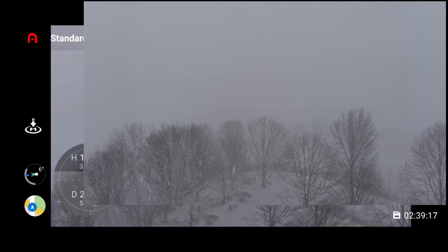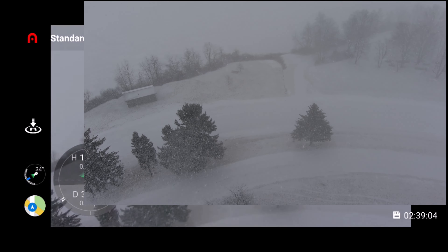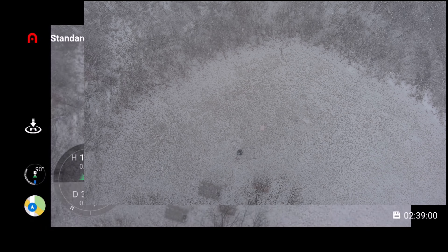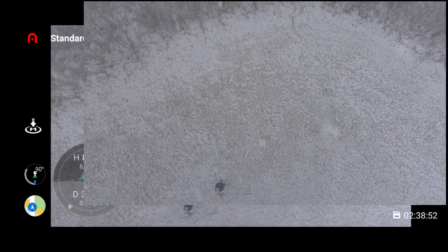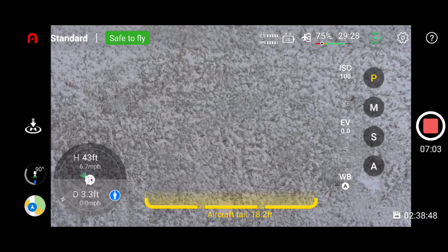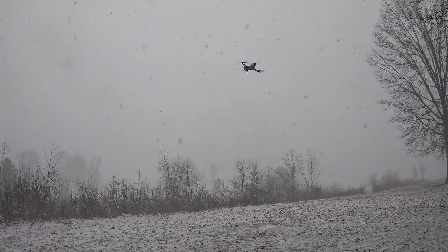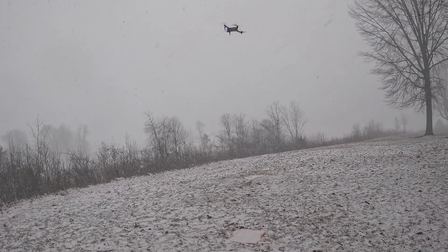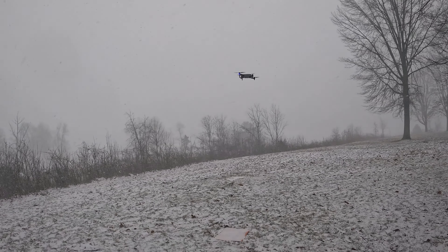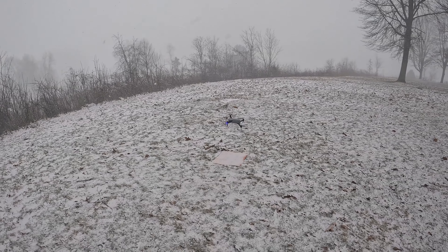Bring it on in. I really wasn't expecting this much snow, to be honest with you. So we've got the Light Plus up there overhead — bring it on down, get out of this snow. Trying to get it over the landing pad here. Bring the gimbal back up. My phone's not liking this weather either — just gave me a little message about charging because it's cold. So there's that Light Plus, bring it on down.